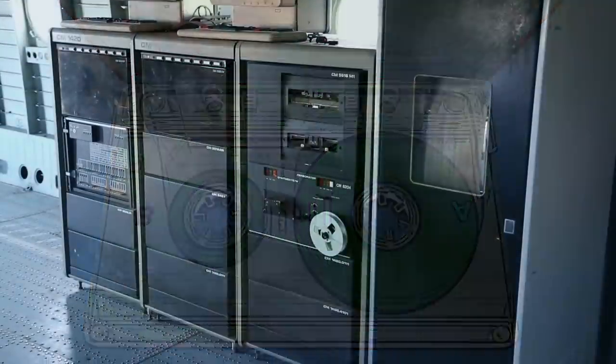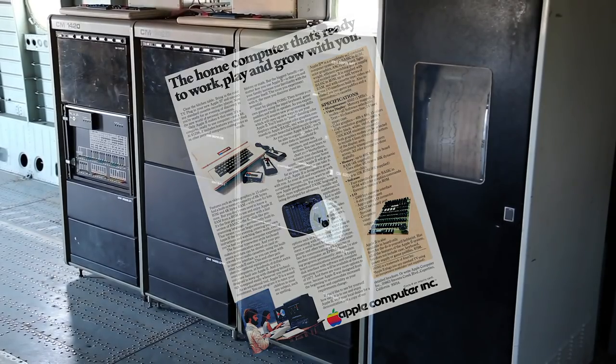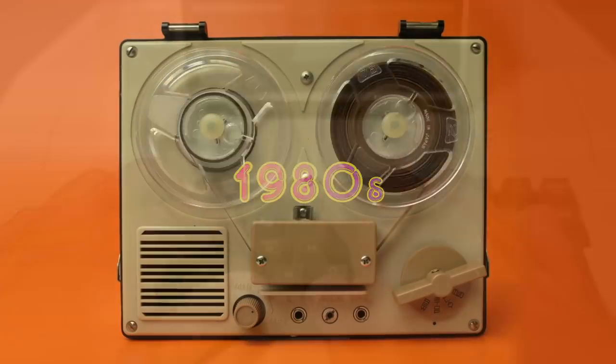Early computer designers actually flaunted cassette storage as it aided in the early adoption of personal computers. As PCs became more common, so too did the emergence of their use as video game machines. As the 1980s rolled around,